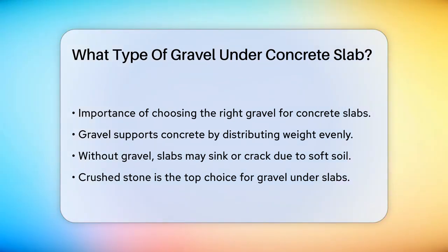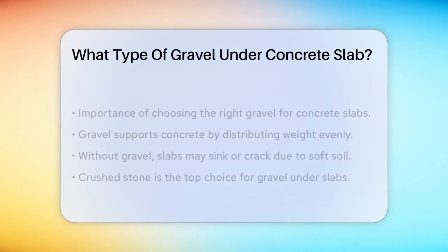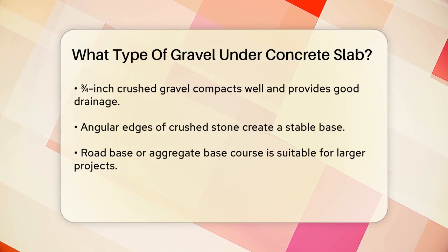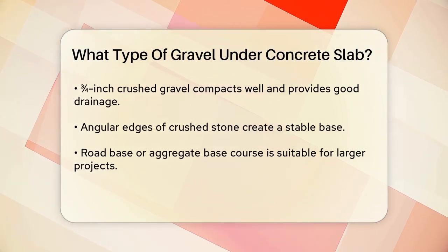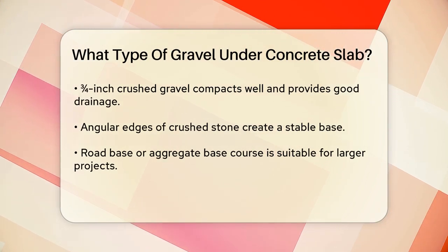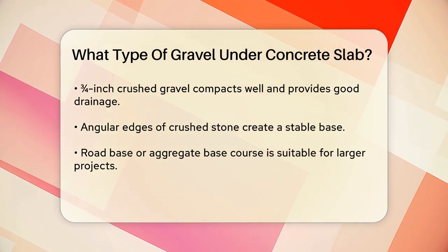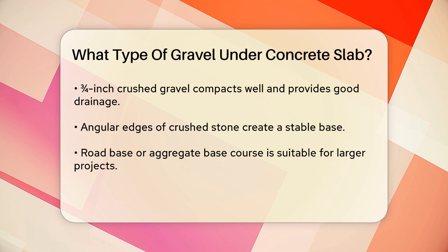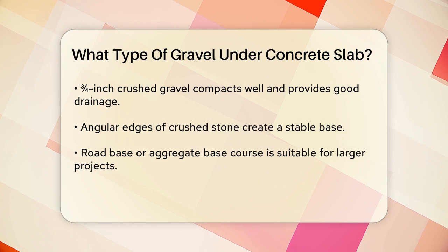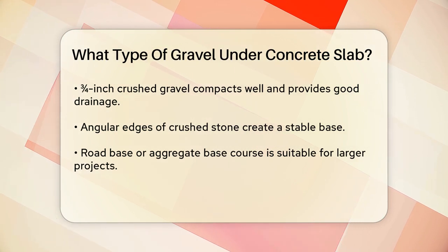Now let's look at the best types of gravel for this job. The top choice is usually crushed stone made from rocks like granite or limestone. Three-quarter inch crushed gravel is ideal because it compacts well and provides excellent drainage. The angular edges of crushed stone interlock when compacted, creating a solid and stable base. This type of gravel is perfect for driveways and foundations because it can handle heavy loads without shifting or deforming.